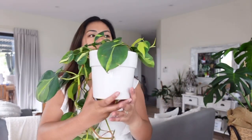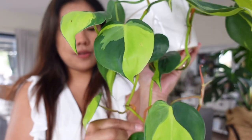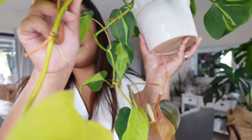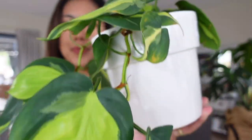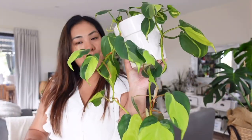Number 9 is still cascading — it's Philodendron Brazil. Same as the others, this plant did not give me any problem this year and it has become lush and beautiful. Philodendron Brazil for top nine.